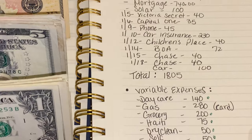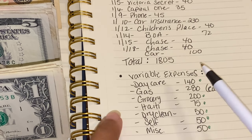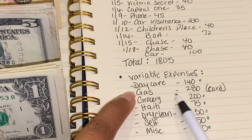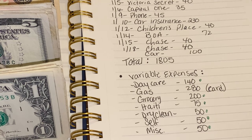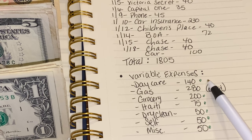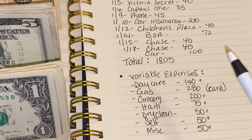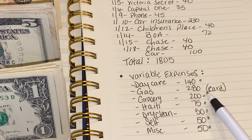The total for all fixed expenses comes out to $1,805. Now on to variable expenses. Daycare isn't really variable, but I put it here because it does change from time to time — when the kids change classrooms you might get $5 off, and my son is in kindergarten now so we pay a little more for his after-school program.